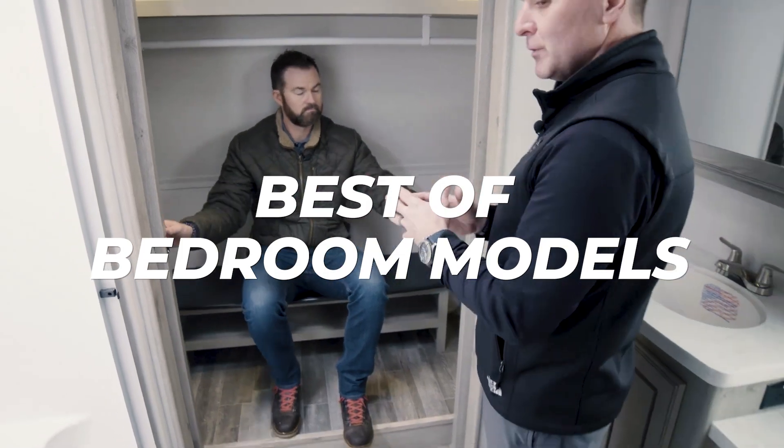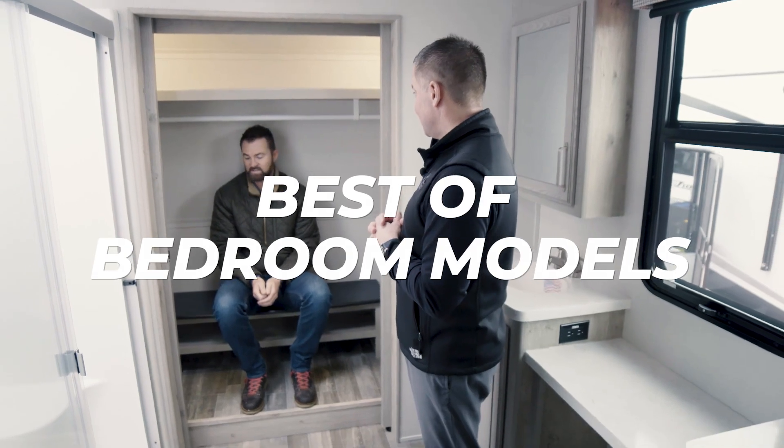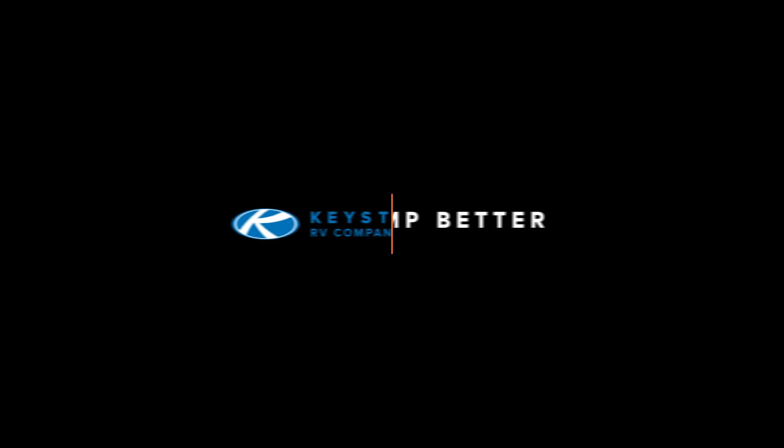As you come up these steps, this is truly a master suite. It's big and roomy with a lot of great features in here.